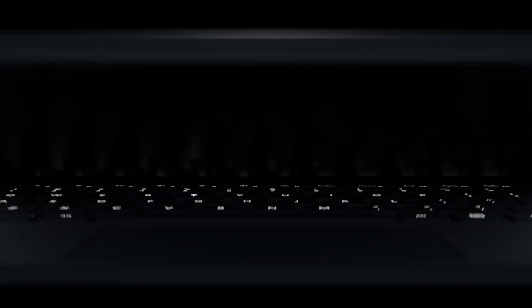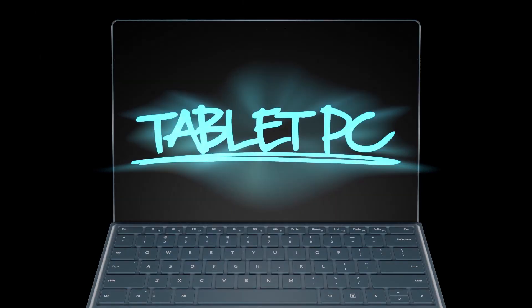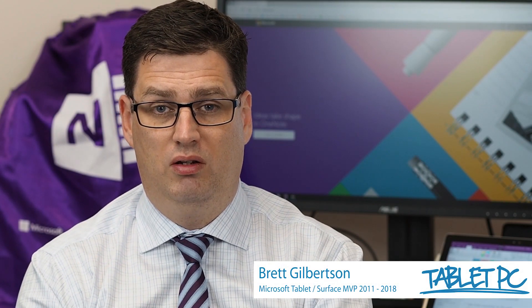Are you ready to get productive with OneNote? For you to get started and get productive with OneNote, you're going to need to understand the filing system first.